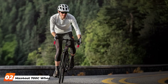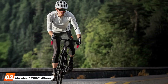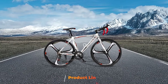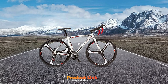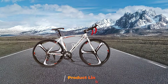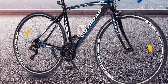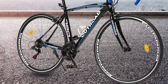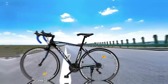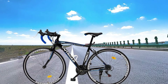At number 2, we have the Max 4R 700C Wheel Road Commuter Bike. This bike is designed for those who need a reliable and efficient bike for daily commuting. Its high-carbon steel frame provides robustness and longevity, making it a durable option for regular use. The bike is equipped with a 21-speed Shimano gear system, allowing for smooth transitions and efficient riding on various terrains. The 700C wheels enhance speed and stability, making it ideal for both short commutes and longer rides. The bike features dual-disc brakes that ensure reliable stopping power, enhancing safety in different riding conditions.